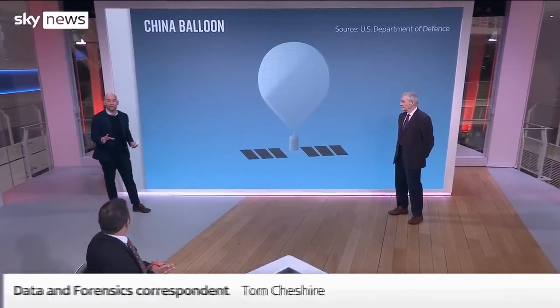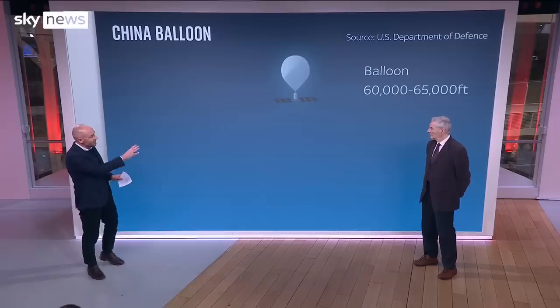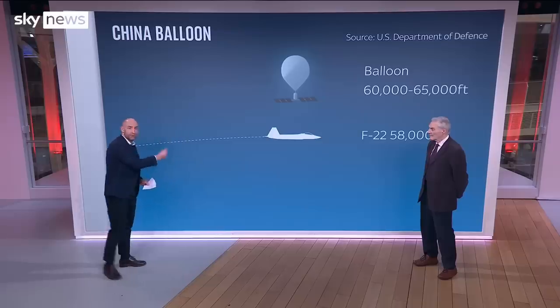We've had a lot more detail from the Department of Defence about how they shot this down and the way they shot it down. The balloon was at 60,000 to 65,000 feet. The F-22, lower than that, when it fired the missile that brought this balloon down.